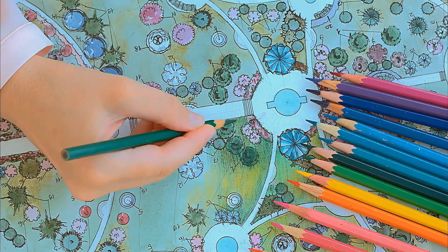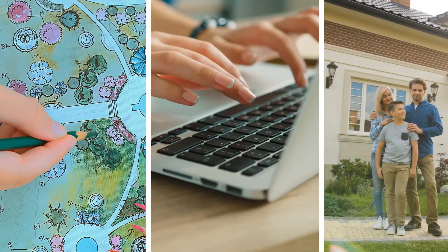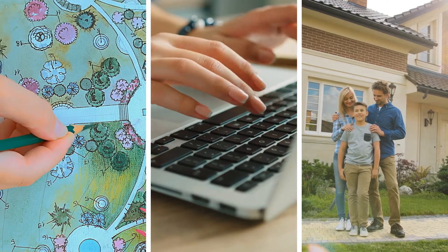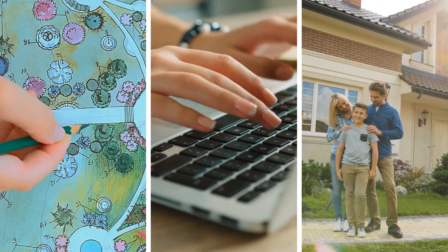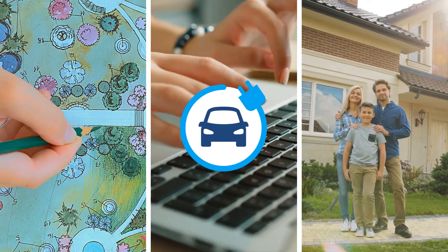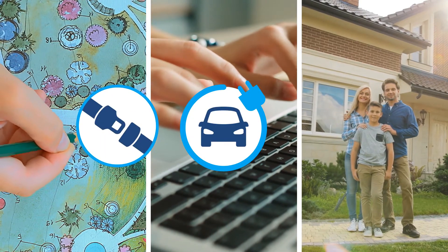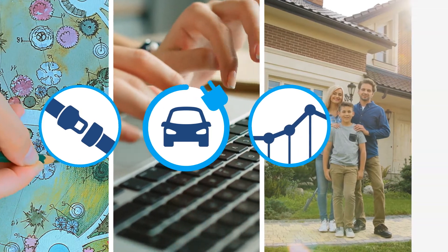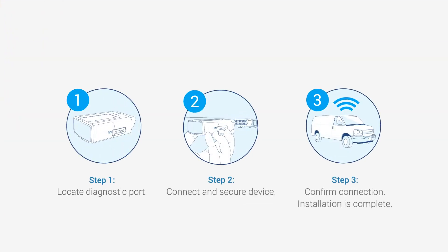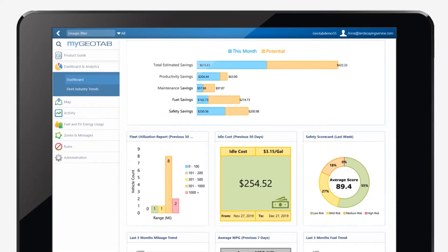But between managing the business, coordinating schedules, and keeping her clients smiling, the running costs of her vehicles continues to go up. She has a lot on her plate and is looking for an easy solution to save money on fuel, improve overall safety and productivity. So she decided to simply plug in Geotab to measure how her vehicles and her drivers are doing.